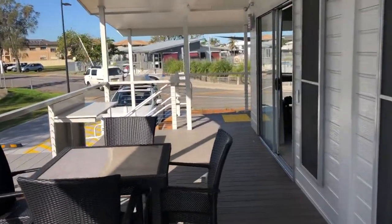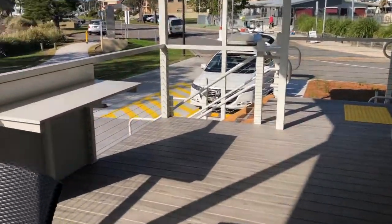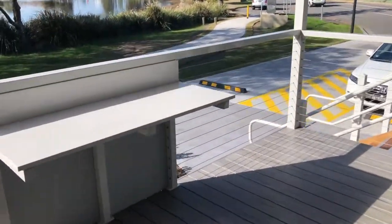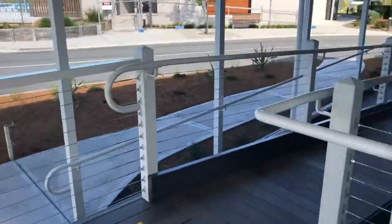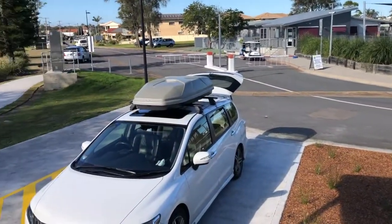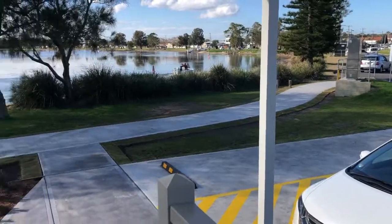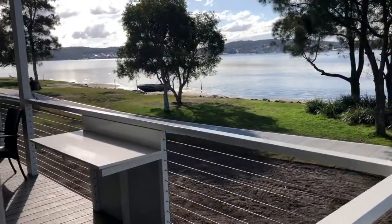Everything is super wide, with lowered sofa beds for anyone that wants a sofa bed in the lounge room, parking right at the cabin — gorgeous.